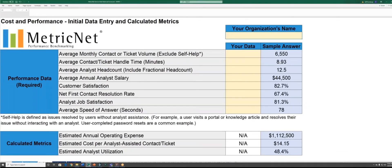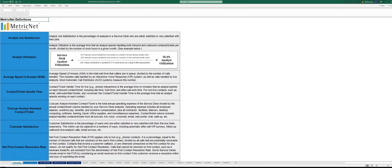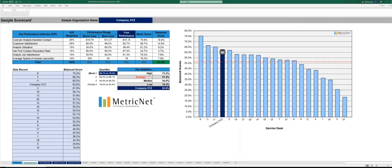When you download the scorecard in Excel format, it's going to open up to this initial data entry tab. I want to point out that we've included definitions of every metric in the scorecard in the tab on the far left, and we've also included a sample scorecard on the tab right next to that to illustrate what your scorecard output will look like each month.